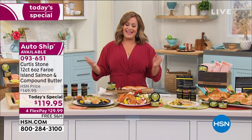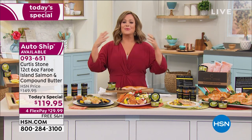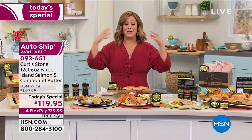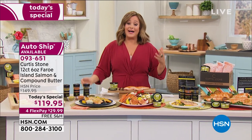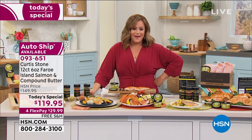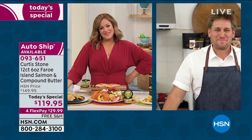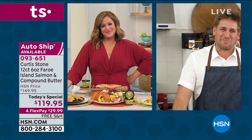Let's talk to the superstar of the day. He is a Michelin star chef, a restaurateur of three of the most famous restaurants in LA, a cookbook author, a proud papa, and he has stolen our hearts here at HSN because he really makes our life easier every single day. Welcome back, Chef.